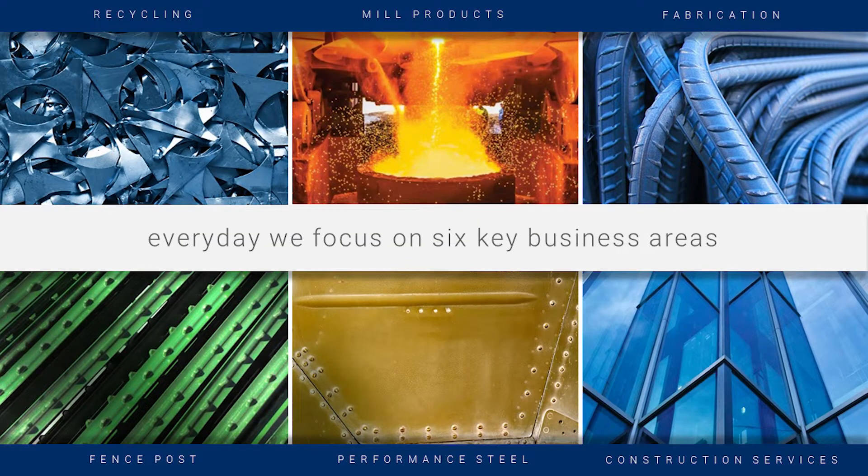We do have a booth. We're a national member here. Lauren and JC are with me — JC with Chromex and Lauren with Galvabar. Stop by and say hello. I'll move into our presentation. I'm going to spend just a couple minutes on Commercial Metals. We focus on these six things every day: our core businesses — recycling, mill products, fabrication, T posts, performance steel, and construction services. But obviously today we're going to focus on the reinforcement portion of it.